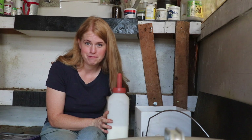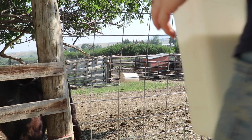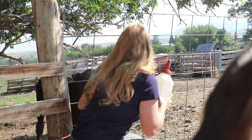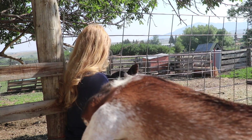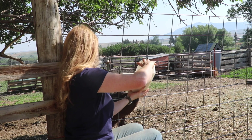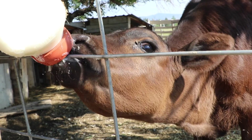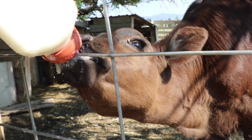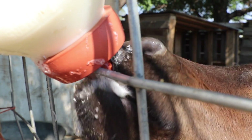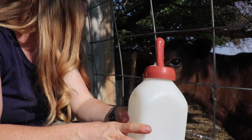Do you hear that calf? She's ready — let's go feed her! Good stuff, all gone.